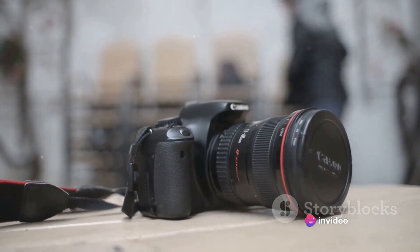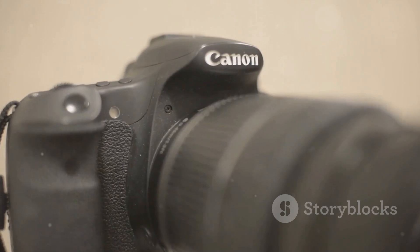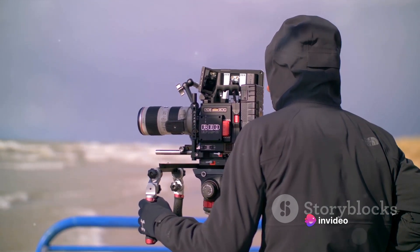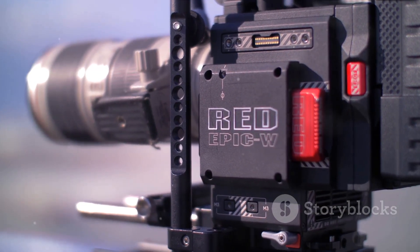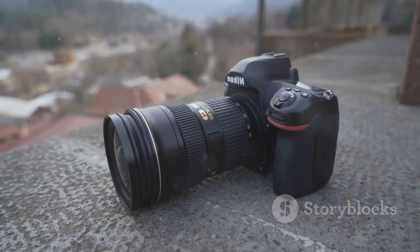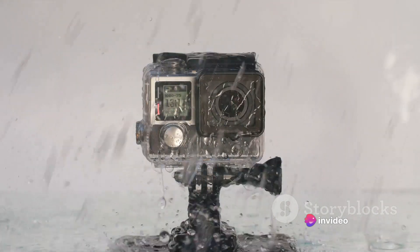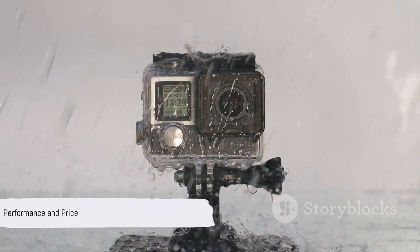Next up at number 9 we have the Canon EOS R6, a full-frame mirrorless marvel and a powerhouse of performance. It boasts a 20-megapixel CMOS sensor and an impressive Digic X image processor, delivering stunning image quality even in low-light conditions. The EOS R6 offers 4K video recording at up to 60 frames per second, dual-pixel CMOS autofocus, in-body image stabilization, built-in Wi-Fi and Bluetooth, and a robust weather-sealed body. This camera offers a great balance between performance and price.